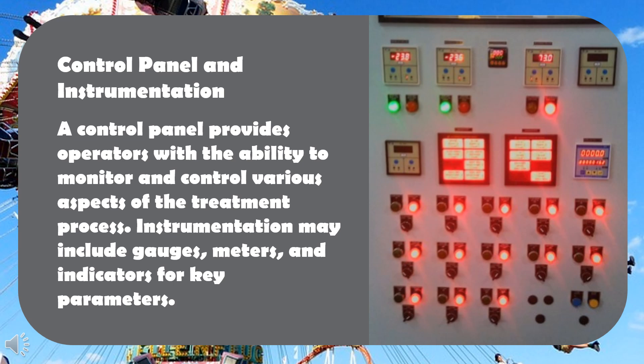Control panel and instrumentation: a control panel provides operators with the ability to monitor and control various aspects of the treatment process. Instrumentation may include gauges, meters, and indicators for key parameters.